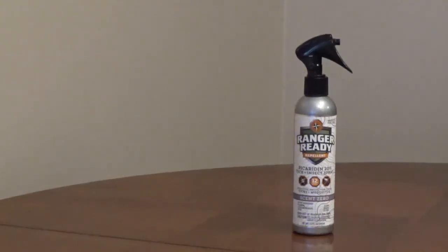Ranger Ready Insect Repellent is a 20% concentration of picaridin. It repels mosquitoes and ticks for 12 hours. It repels gnats, flies, fleas, chiggers, and no-see-ums for 8 hours.